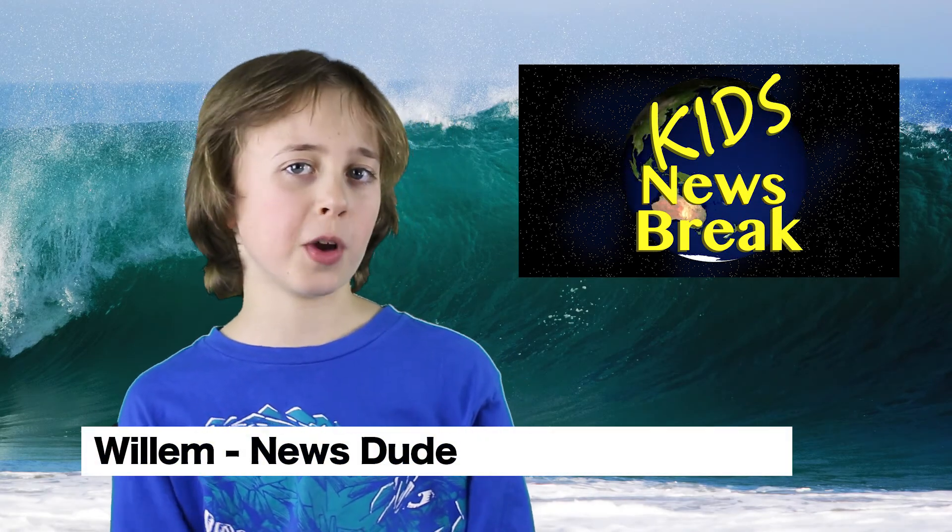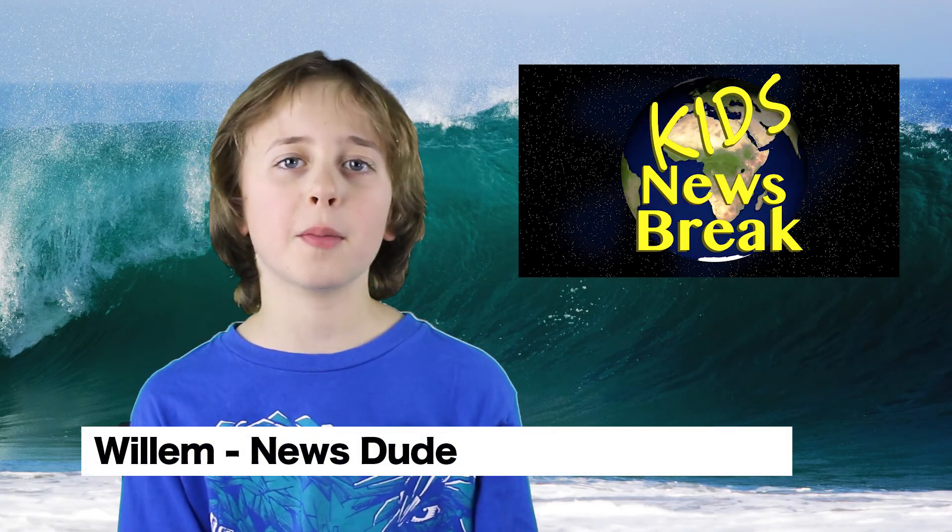Welcome to Kids Newsbreak. My name is Willem and today we're going to be talking about tsunamis.